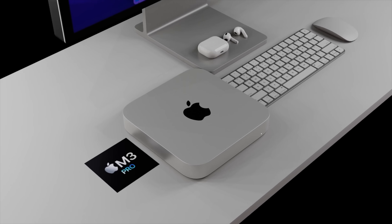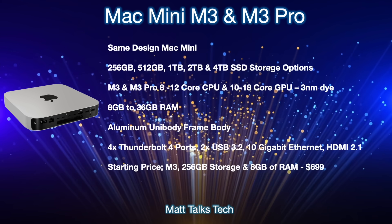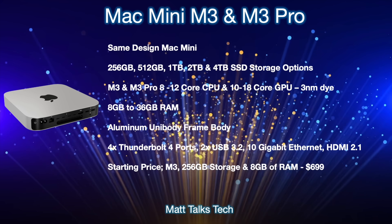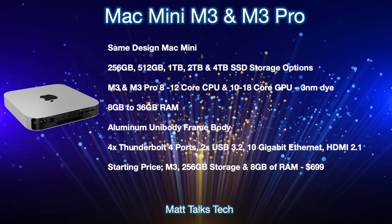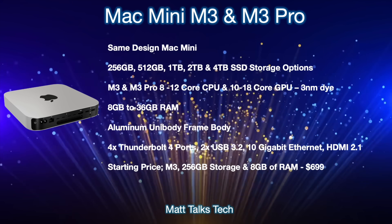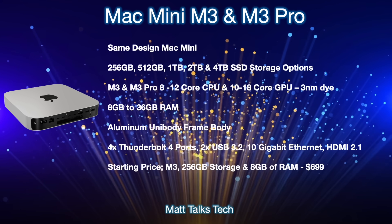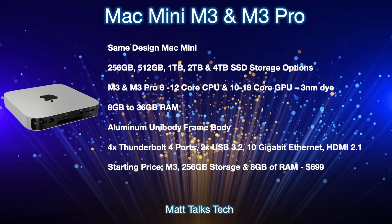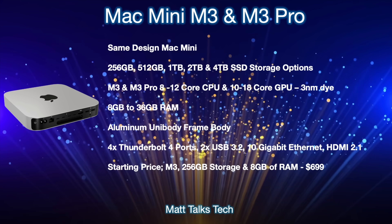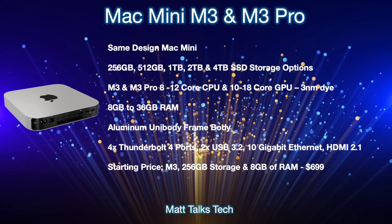Let's talk about the Mac Mini specs for the M3 and M3 Pro, along with prices. The design of the Mac Mini is staying the same. For storage options, we'll still have 256 gigabytes going all the way up to 4TB SSD with the M3 Pro option. For the chipsets: the standard M3 will start with an 8-core CPU and a 10-core GPU, though there will be binned versions of the M3 as well. The M3 Pro goes up to a 10-core CPU.